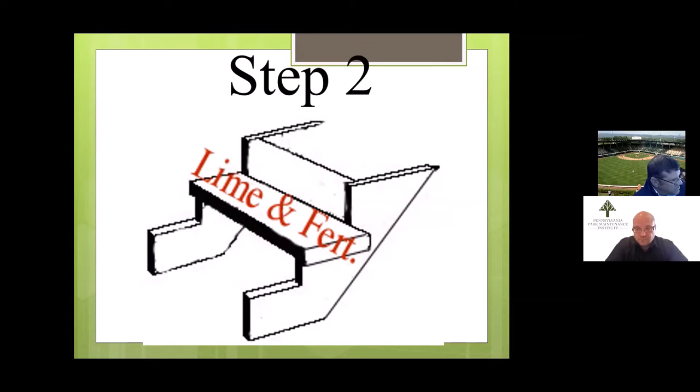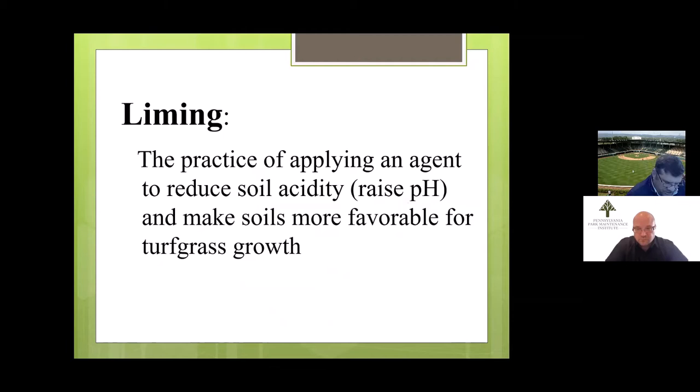Step two is liming and fertilizing according to soil testing. Liming in Pennsylvania — we all know what it is, but if I travel outside Pennsylvania, there are many areas that have the opposite problem. Here in Pennsylvania, we typically need to raise our pH by adding lime, or a mag lime — a magnesium-based product — that allows that pH to be changed.